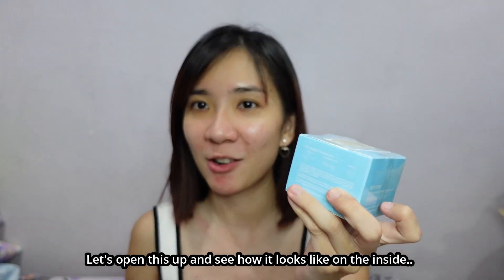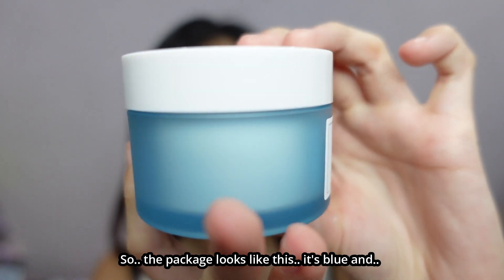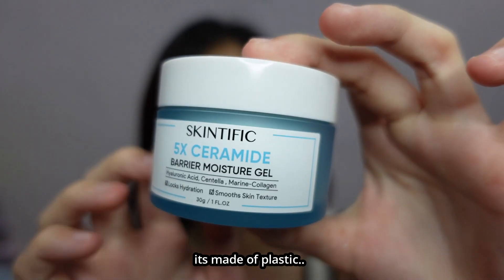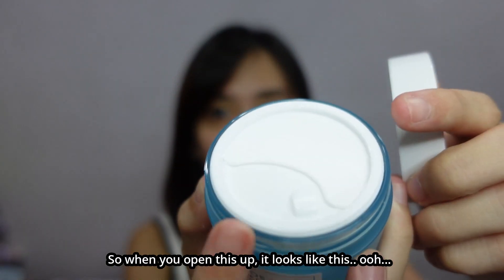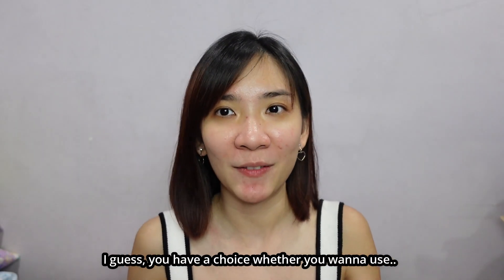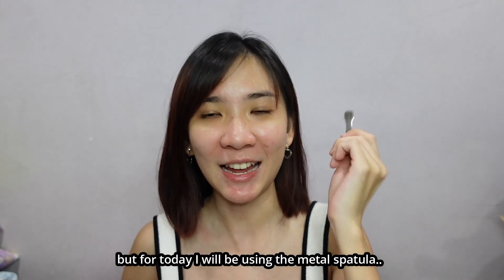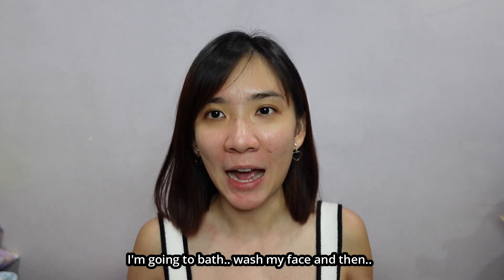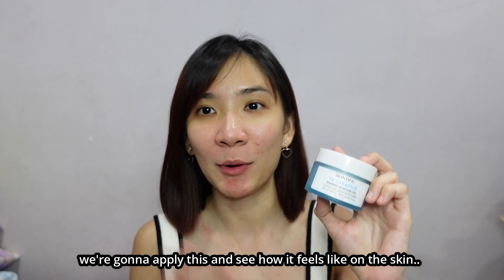Let's open this up and see how it looks like on the inside. The package looks like this — it's blue and made of plastic. This pack size is only 30 grams. When you open it up, it has another plastic spatula inside. So you have a choice whether you want to use the plastic spatula or the metal spatula. For today, I will be using the metal spatula. I'm going to bathe, wash my face, and then we're going to apply this and see how it feels on the skin.